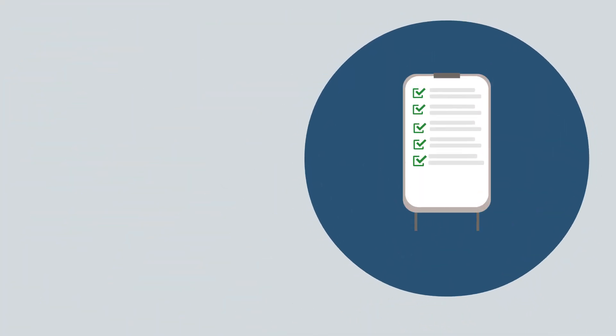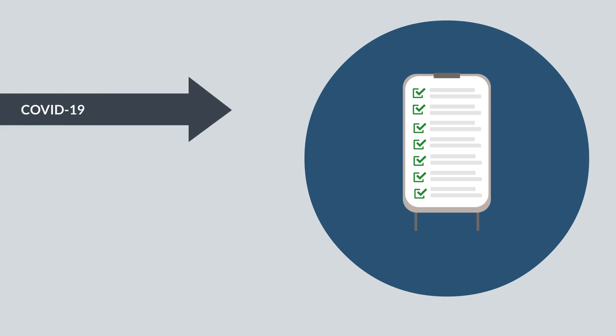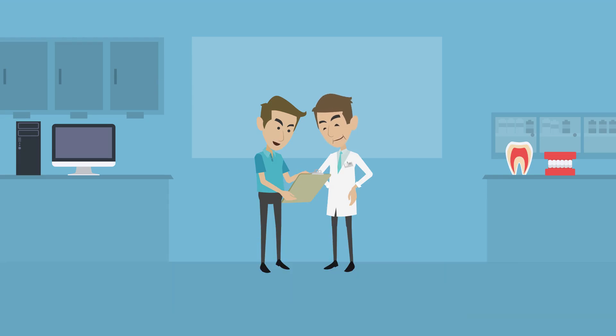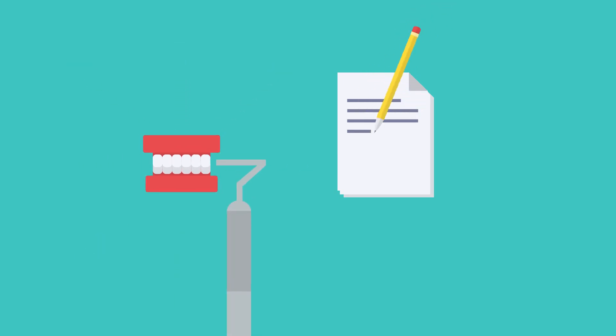Ask patients to complete a detailed medical history form, COVID-19 screening questionnaire, and an assessment of true emergency questionnaire. Based on the information provided, dentists should make a clinical decision whether to treat a patient or defer treatment in line with issued guidelines.